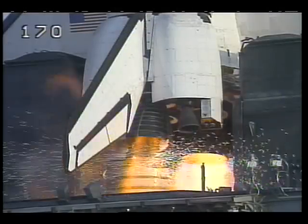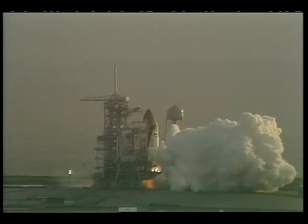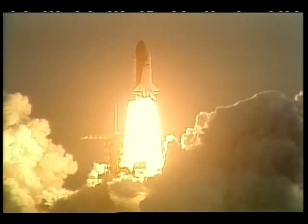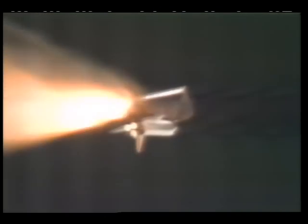For launch, we start the liquid main engines first. Then the solid rocket boosters ignite and lift the whole stack off the pad. The solid rocket boosters push the shuttle for about two minutes, up through the thickest part of the atmosphere. Then we separate from the boosters.